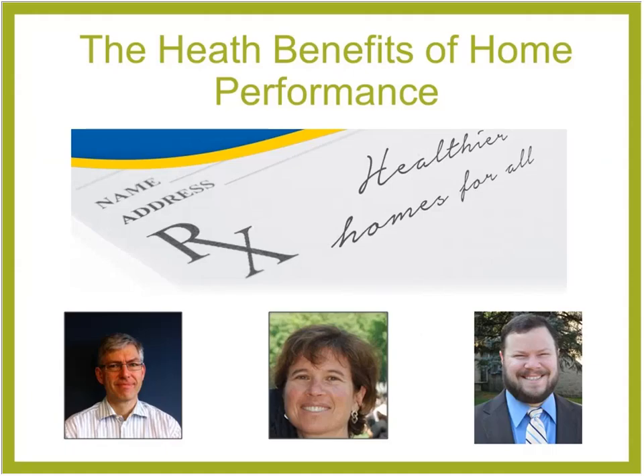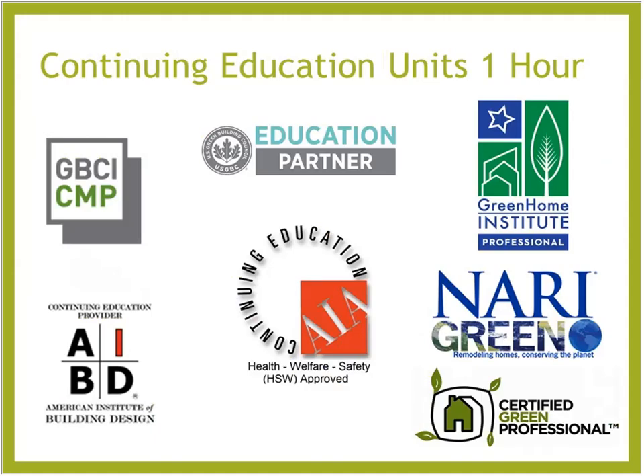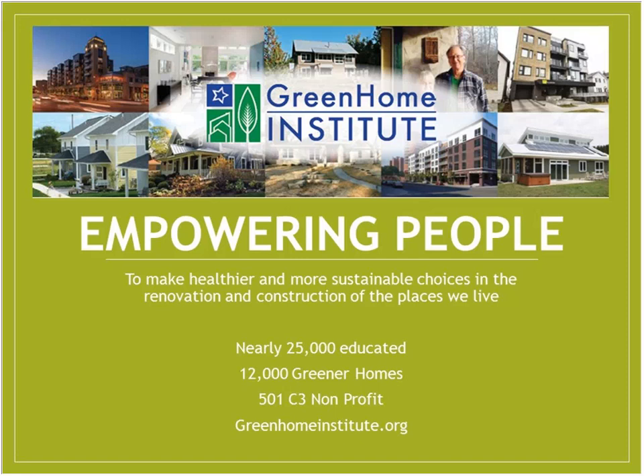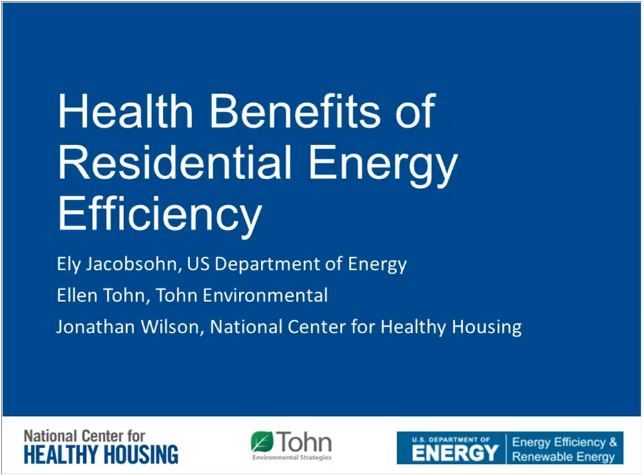Welcome everybody to the Health Benefits of Home Performance. This course is approved for one hour of Continuing Education Units — AIA HSW, GBCI, Mary Green, Certified Green Professional, Certified Green Home Professional, and may be applicable to your local state-based or design contractor license. My name is Brett Little, and I'll be your moderator today. I'm the Executive Director at the Green Home Institute, a nonprofit with a mission to empower people to make healthier and more sustainable choices in the renovation and construction of the places we live.